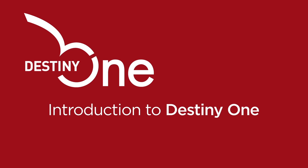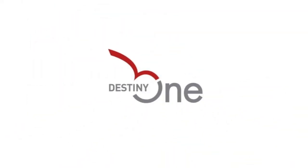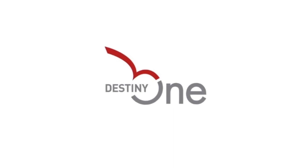In this video we'll introduce you to Destiny Solutions' flagship product, DestinyOne. DestinyOne is the leading customer lifecycle management software product available for non-traditional higher ed institutions because it is a complete solution to your needs.